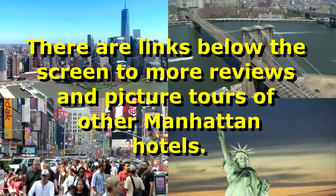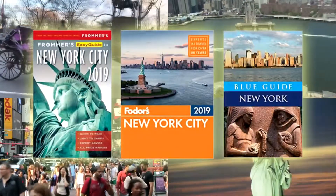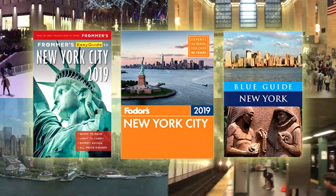There are links below the screen to more reviews and picture tours of other Manhattan hotels. You'll also find links to three inexpensive but great guidebooks that provide helpful in-depth information you'll need when visiting New York.